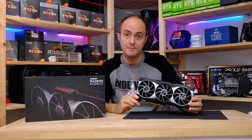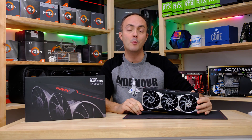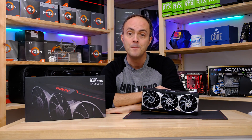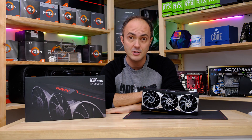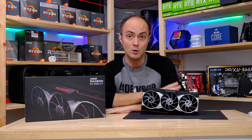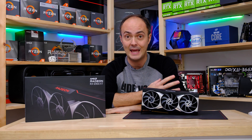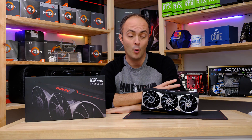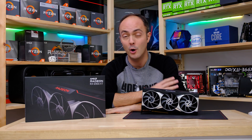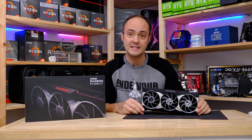The RX 6900 XT is AMD's brand new flagship desktop graphics card — the most powerful one it's ever made for desktop PC gaming. We'll be comparing it against Nvidia's flagship, the RTX 3090, to see how these cards stack up in games at various resolutions, with and without ray tracing, and ultimately determine who is the actual king of desktop graphics cards.